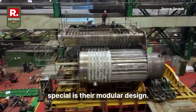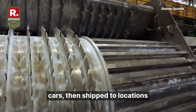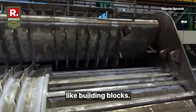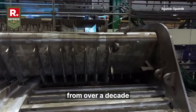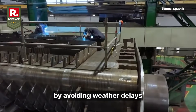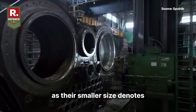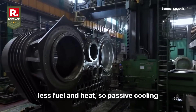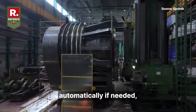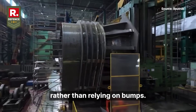What makes them special is their modular design. These reactors are mostly built in factories — like assembling cars — then shipped to locations and plugged together like building blocks. This cuts construction time from over a decade to just a few years and slashes costs by avoiding weather delays or massive on-site labor. Safety comes built-in too, as their smaller size means less fuel and heat, so passive cooling systems can shut them down automatically if needed, reducing meltdown risks through gravity and natural airflow rather than relying on pumps.